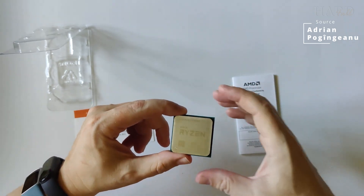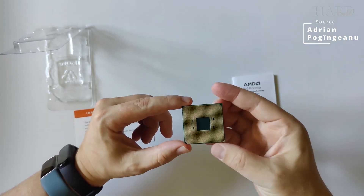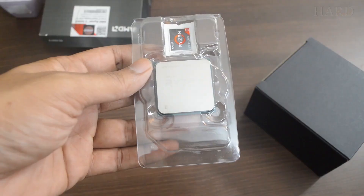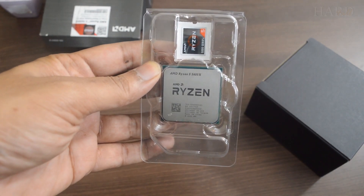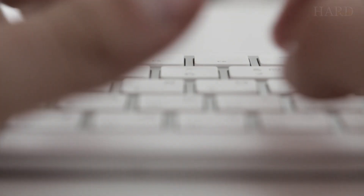So, the 5700X is better suited for video editing, rendering, and similar tasks. Meanwhile, the 5600X is a budget-friendly option for gamers with a limited budget. And which one would you choose, or have already chosen? Let us know in the comments.